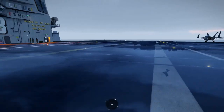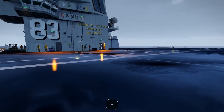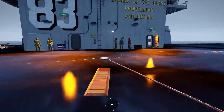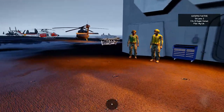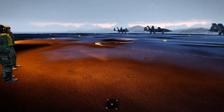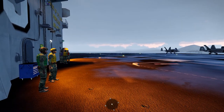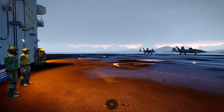The real weather effects include real lightning and thunder effects, and you can see gradually the deck is drying out — relatively rapidly at this present moment, but as I said it will be slower in the final release.